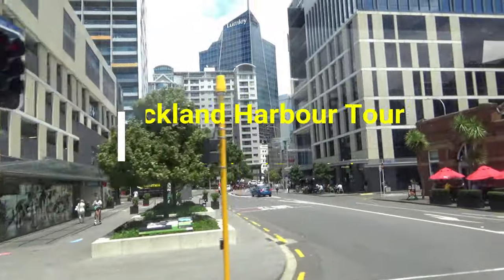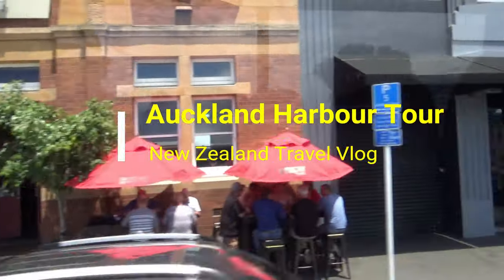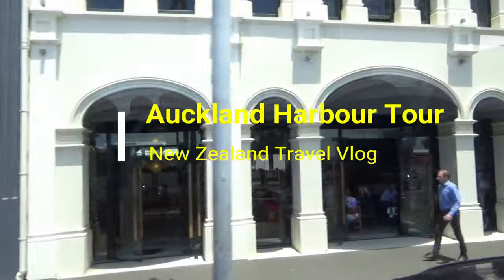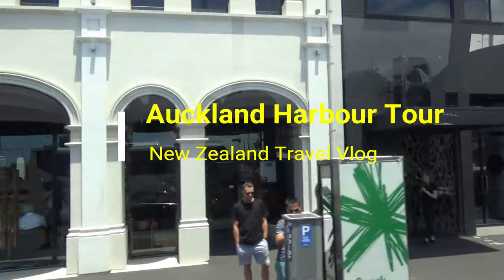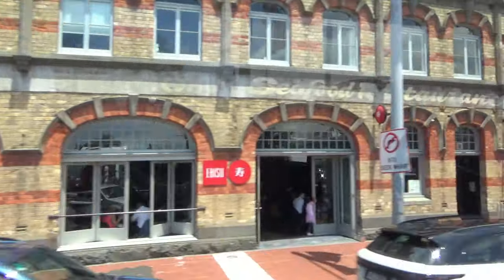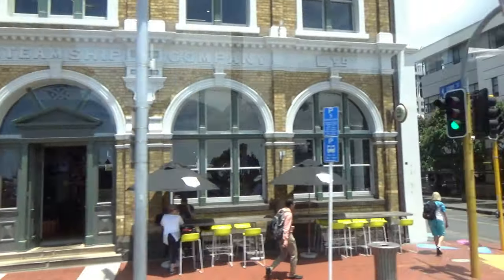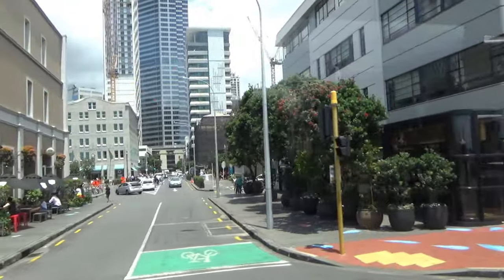Hello everyone, this is Ahmed Dan of Ahmeddan.com. You're watching one of my New Zealand travel videos, and today I'm taking to the Auckland Harbour cruise. Waitemata Harbour, or simply known as Auckland Harbour, is surrounded by numerous islands dotting the harbour. You'll see lots of sailing boats — very obvious why Auckland is called the City of Sails.